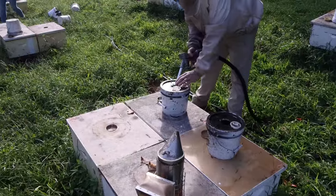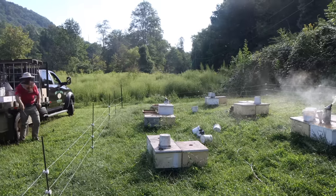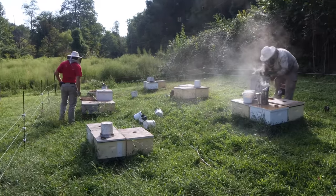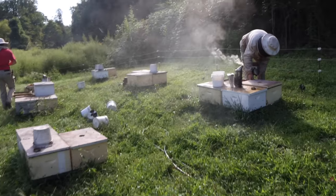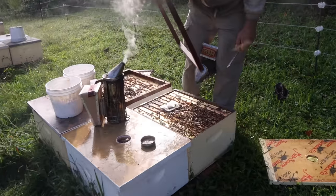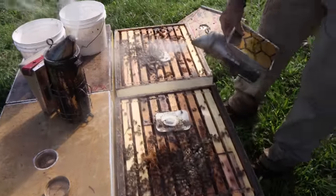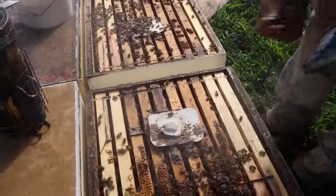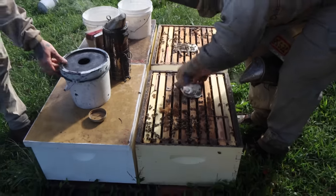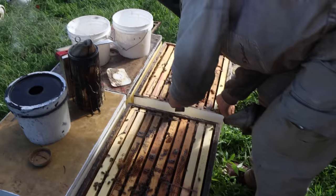We brought one and two-gallon buckets. A few of them are getting a one-gallon. It's still too soon to be feeding too much — I don't want to restrict the brood nest in this yard. These bees are pretty good. I'm seeing two to four frames of brood in all of them. Checking to make sure they're clean. It actually still has a little bit of thyme oil on it — they're making a wall around it, they don't like it.